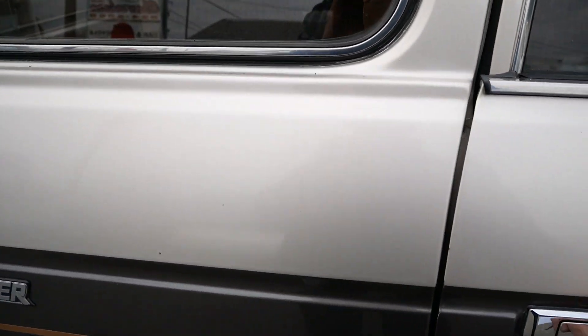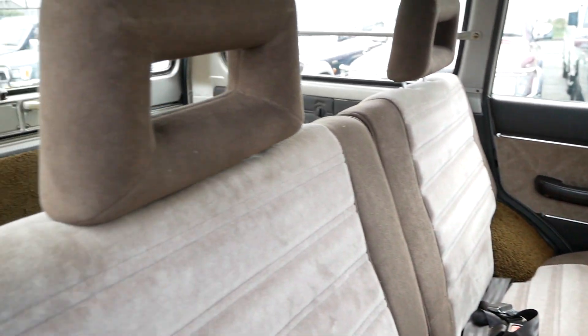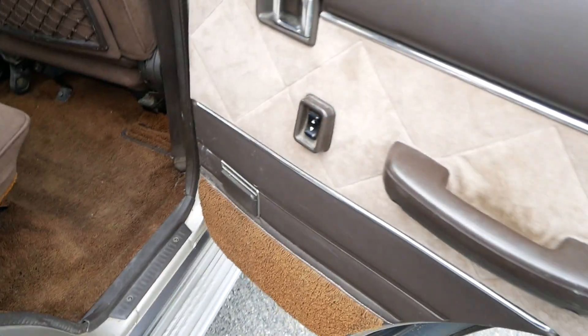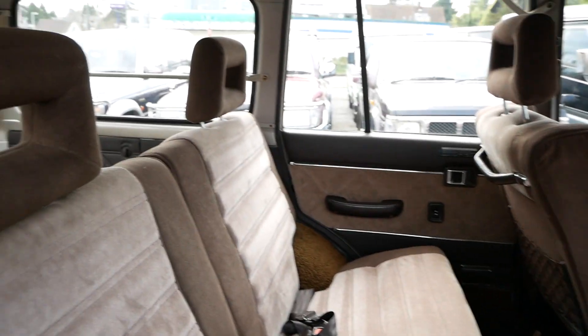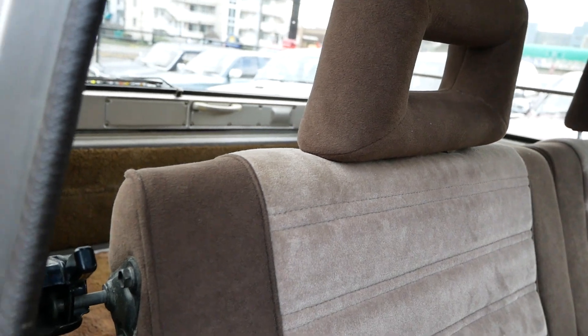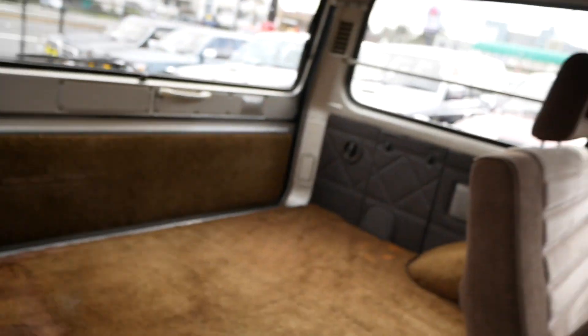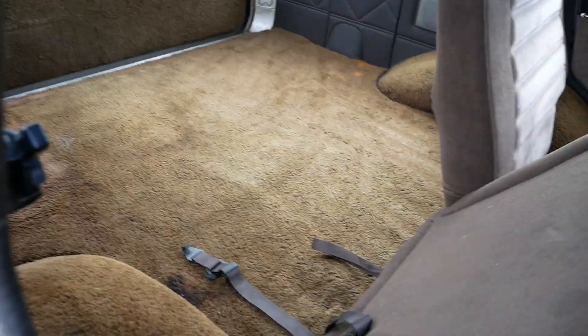The back seat area looks great — door locks work, and the carpet is in just as good of condition. The seats are great. This is a really interesting interior, color matched to the exterior — it looks really good. These seats also fold down very easily and can fold forward into the front seat for some extra storage space.